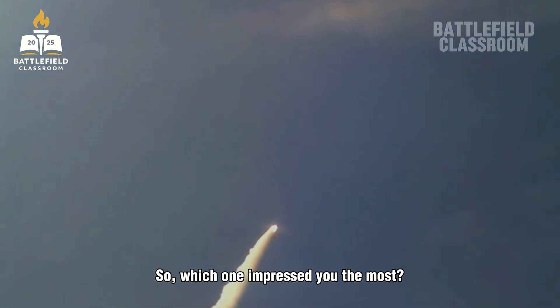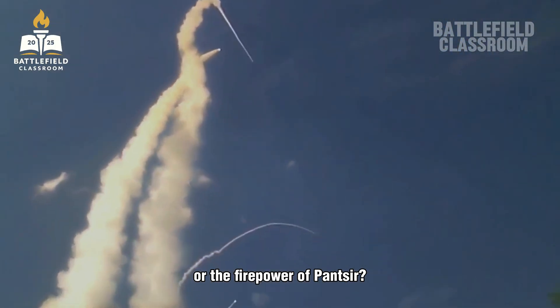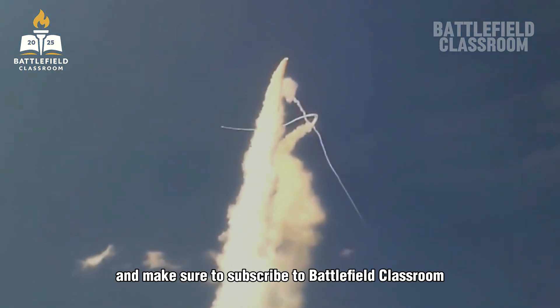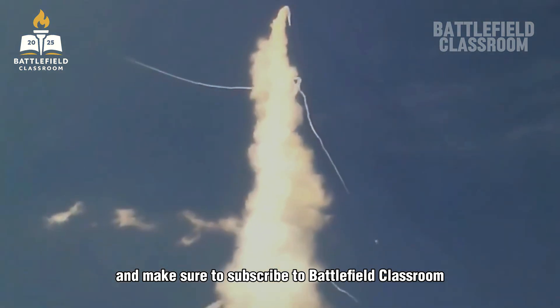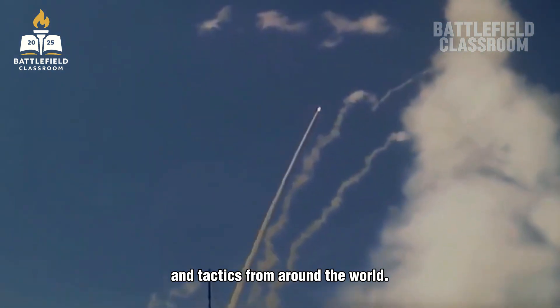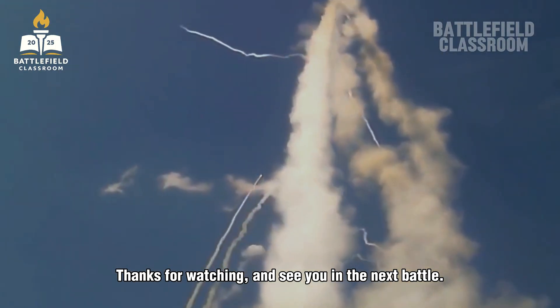Which one impressed you the most? Would you command the precision of Tor or the firepower of Pantsir? Tell us in the comments, and make sure to subscribe to Battlefield Classroom for more deep-dives into military technology and tactics from around the world. Thanks for watching, and see you in the next battle.